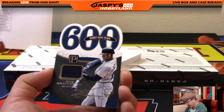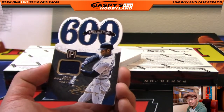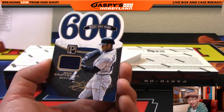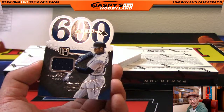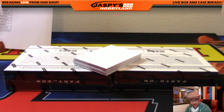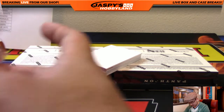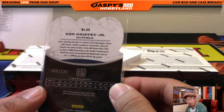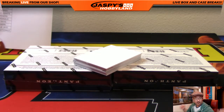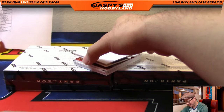Next one, we have 600 home run club. We need a real autograph there, J-Mac. Maybe we're getting close. There it is — Ken Griffey Jr., Mariners edition. 49 out of 199. There's the facsimile auto there, J-Mac. We're warming up, we're getting there.